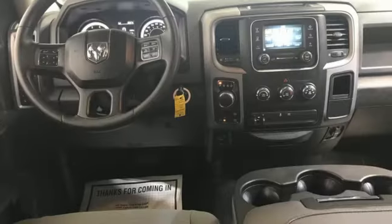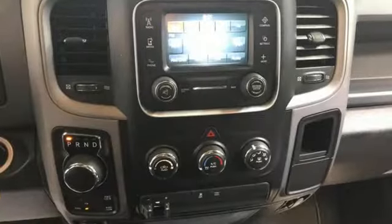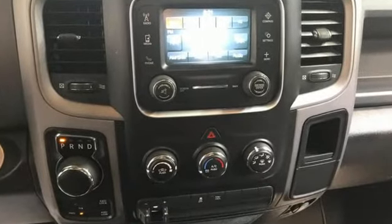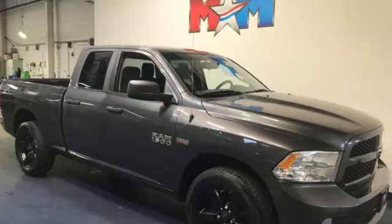Car and Driver hails pretty much everything about this new truck as very well executed. When you need to grab life by the horns, you need a RAM. If you've been waiting for the perfect time for a test drive, the time is now. Experience it today.